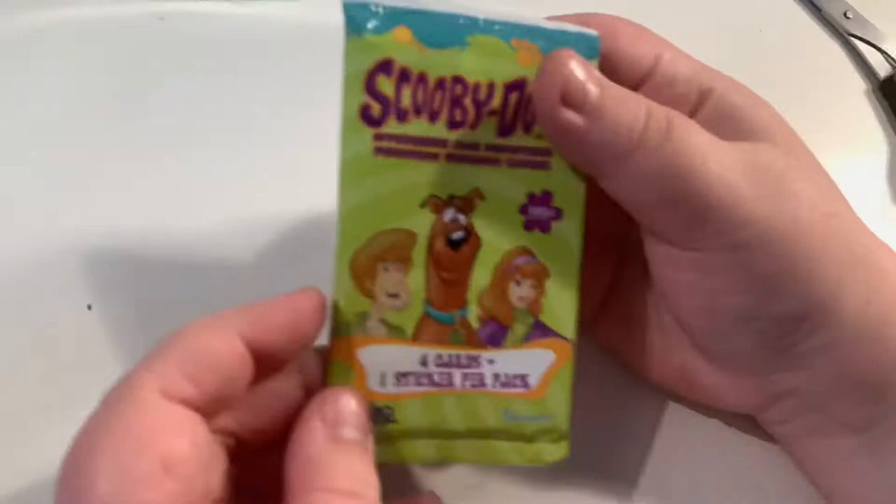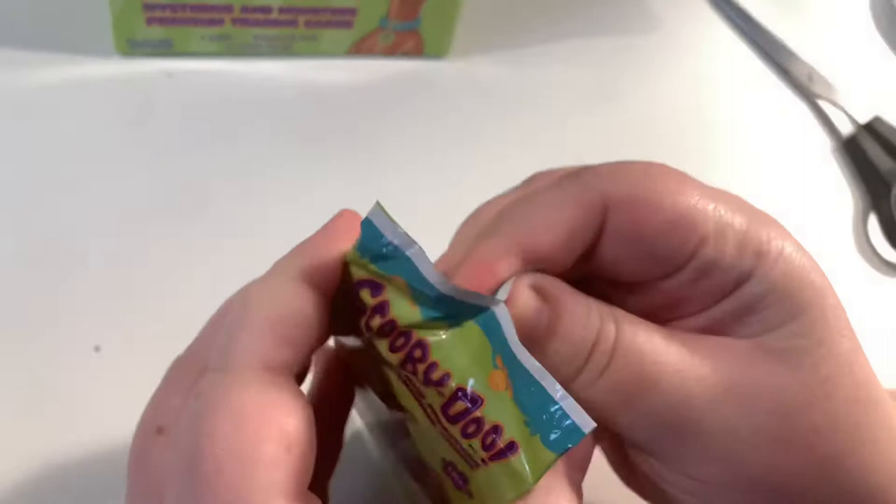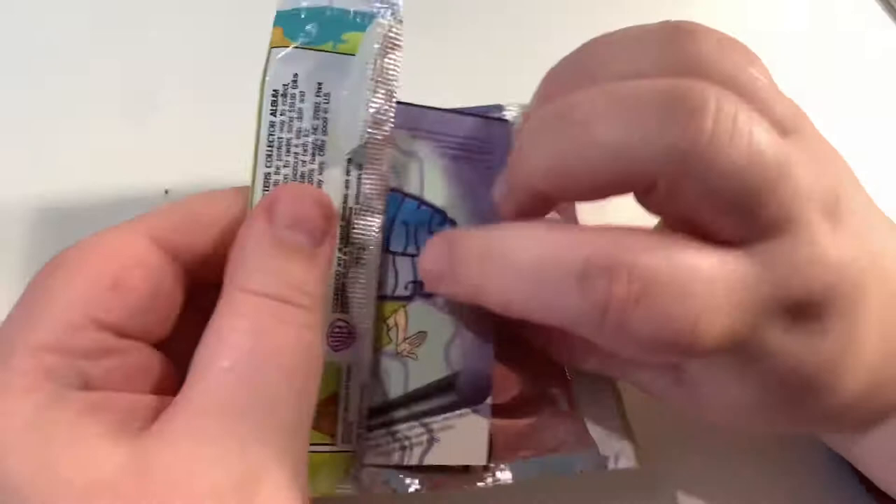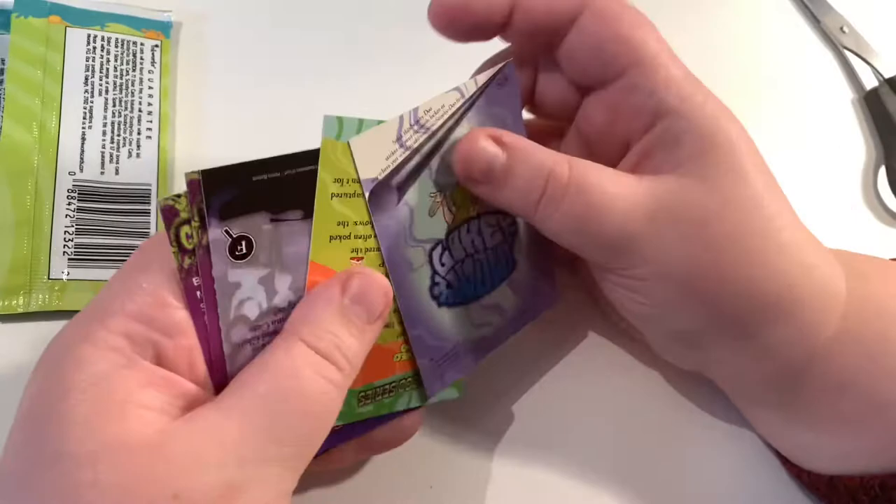I think we have to open these with scissors — they're quite old, from 2003 if I'm not mistaken. I think this is going to be the sticker card because of that roll thing there. If that is how they signify sticker cards that would be so much easier than the 2002 one.